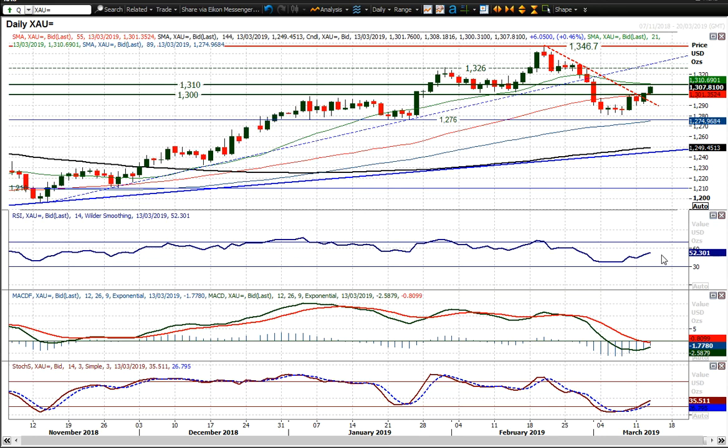Look at the momentum indicators: RSI above 50, stochastics giving a crossover buy signal and gaining traction, MACD line is sort of threatening to turn higher as well. This is turning into a decent recovery once more, and a breakout on a closing basis above $1,310 and we really are up, up and away once more with the recovery.